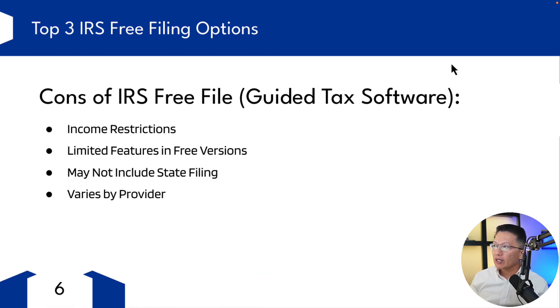Let's look at the cons of IRS Free File guided tax software. There are income restrictions — they're only available for free to taxpayers with adjusted gross income below certain levels. Limited features in the free versions — some software might limit features or forms in the free version, and later it might require you to pay for something, especially if you have a complex tax situation or need your state tax return filed. Check the details before you dive in, as the experience and offerings can vary significantly from one provider to another. If you use one, you might want to keep using it year after year — it just becomes easier that way.